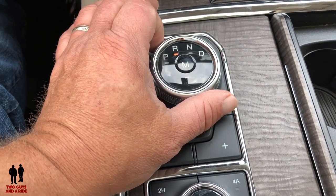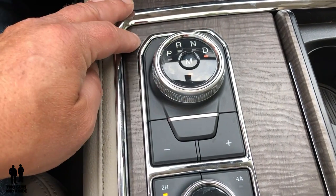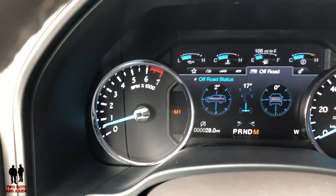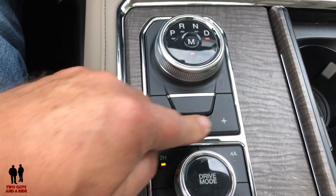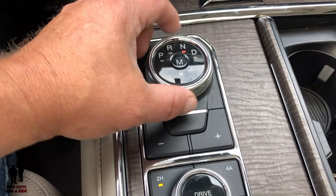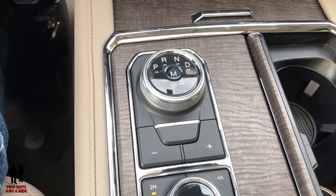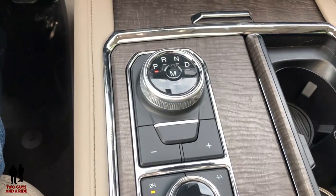If I just rotate this dial I can go to reverse, neutral, drive. If I want to go to manual, I can click that button and in my dashboard I get the gear selector showing up. There are no shift paddles — you shift right here. This has the same feature as the Explorer: if you're sitting in drive, neutral, or reverse, and your seat belt is off, even if the car is running, if I open my door it goes to park automatically.